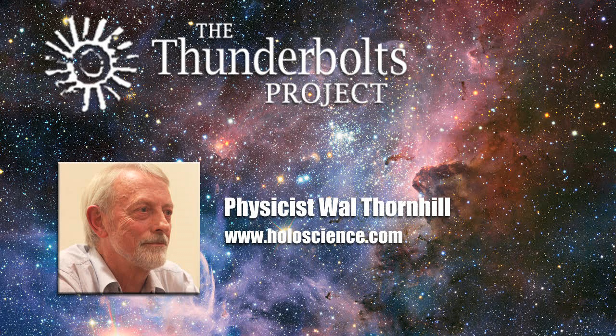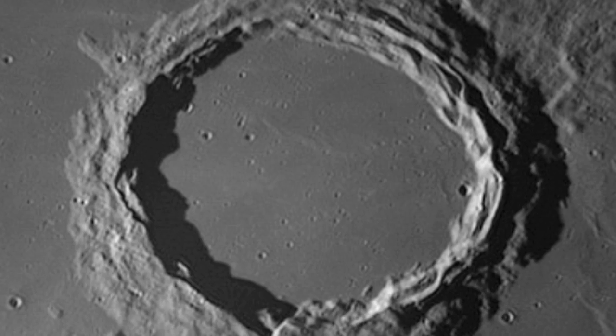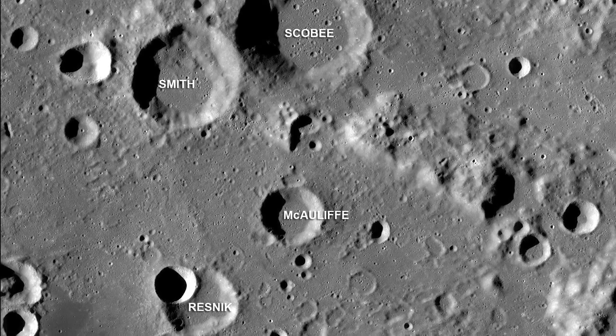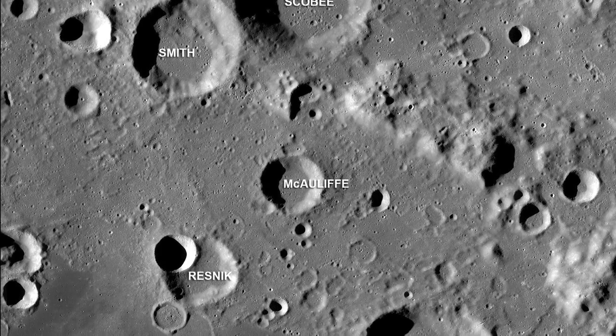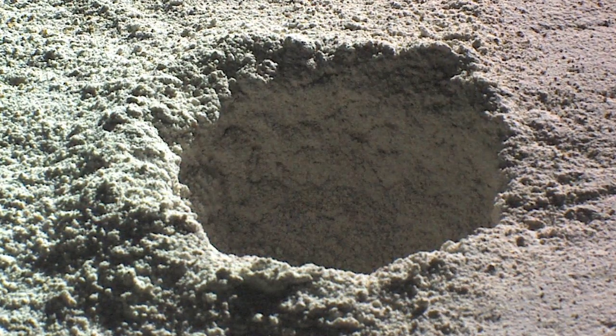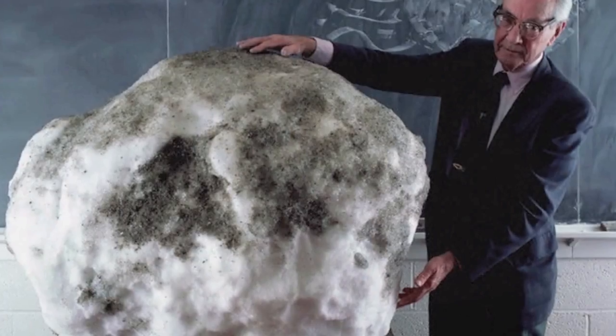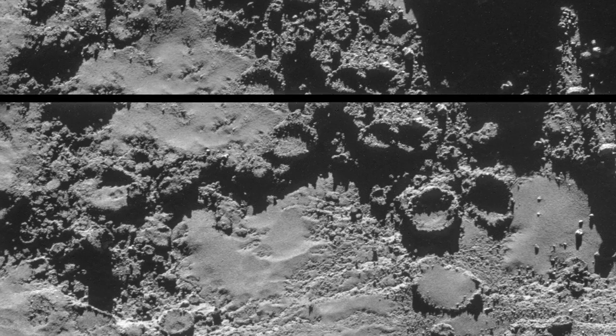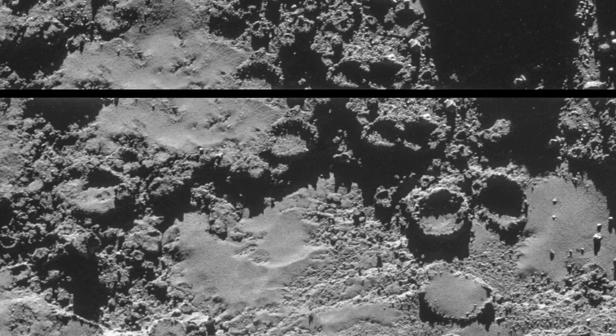One of the key arguments used to support the impact origin of craters in the solar system is that they seem similar to terrestrial explosion craters. However, superficial appearances can be deceptive. There are many unresolved problems with the impact cratering model. The more than 90% of circular craters on the Moon require the supposed impactors to hit the surface vertically, so it was proposed that hypervelocity impacts would cause an explosion above the surface and generate circular craters. However, comets are supposed to have been formed by accretion, so circular craters should be rare — but Comet 67P shows many circular craters.